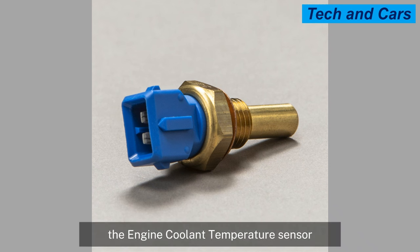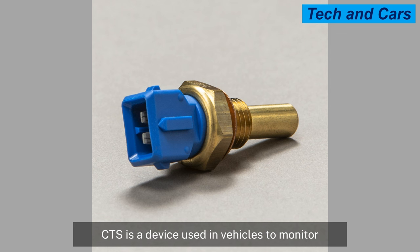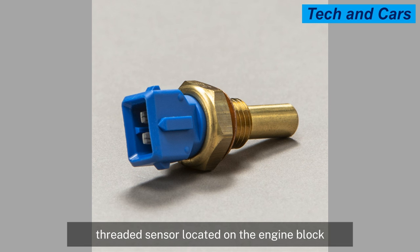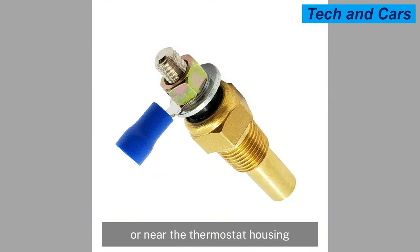The Engine Coolant Temperature Sensor, or ECT Sensor, also known as the Coolant Temperature Sensor or CTS, is a device used in vehicles to monitor the temperature of the engine coolant. It is typically a small, threaded sensor located on the engine block, cylinder head, or near the thermostat housing.